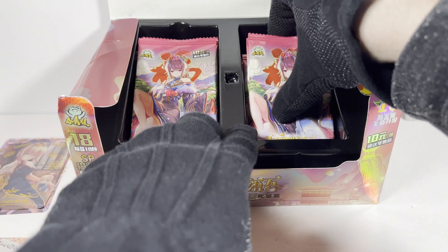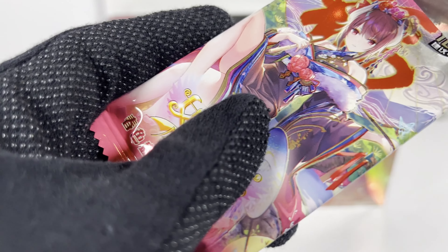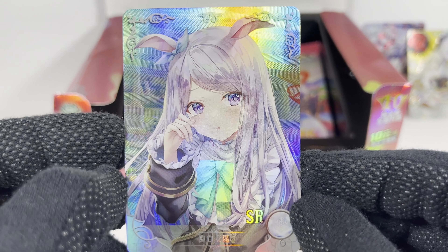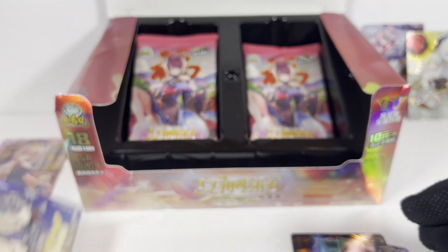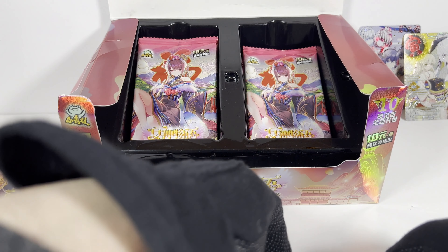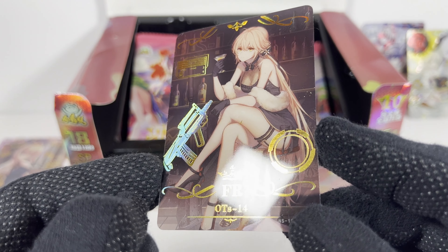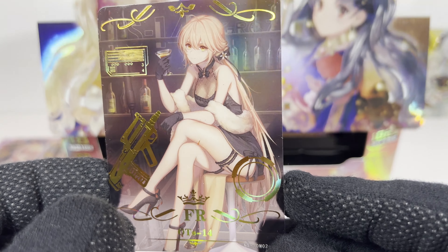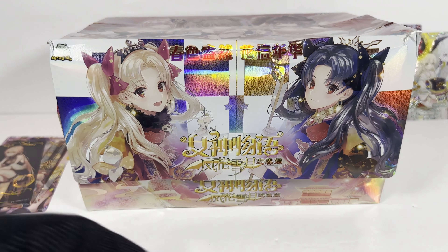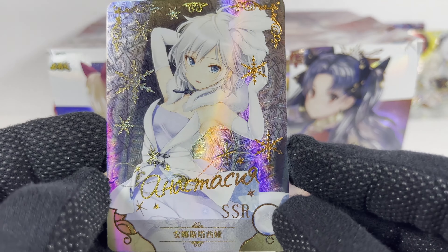Alright, pack number five! Got a dupe already — unfortunately another dupe, an SR card of OTS14 which I think is probably Girls' Frontline. And the ghost is trying to stop me from opening cards! And a SSR — oh nice!